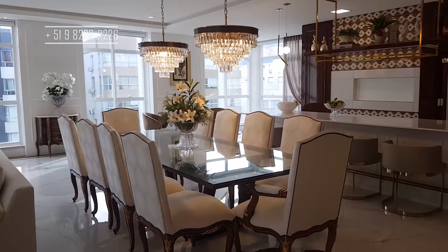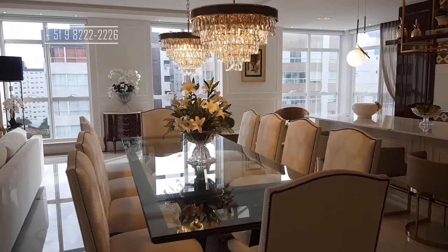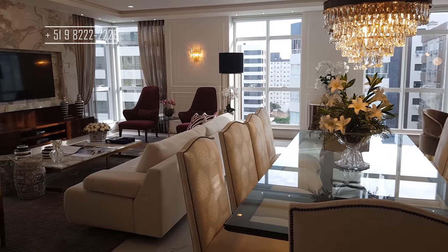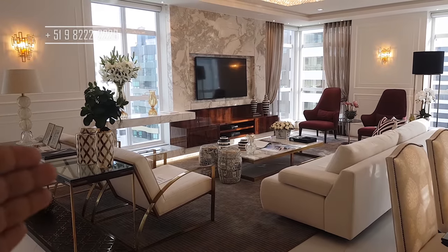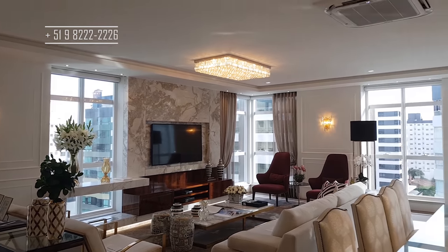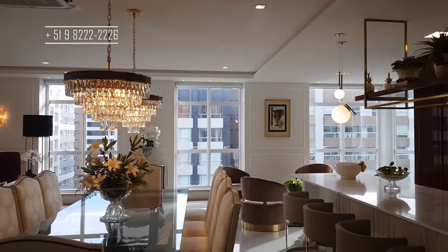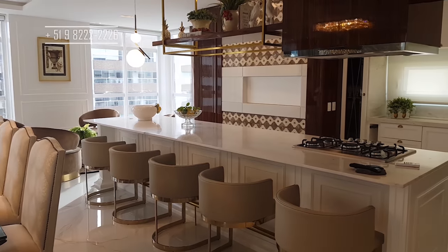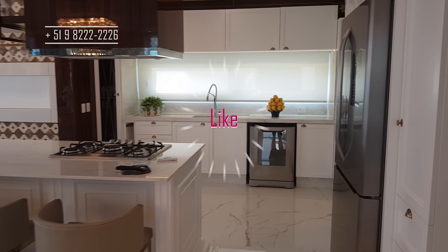Aqui é a sala de jantar. Olha que mesa mais linda! Dois lustres maravilhosos aqui. Que apartamento diferenciado! Aqui então é a nossa sala de estar. Olha o tamanho do espaço. Todo o apartamento é rebaixado em gesso e já vem com ar-condicionado cassete. Aqui, olha só o tamanho dessa ilha aqui na nossa cozinha.